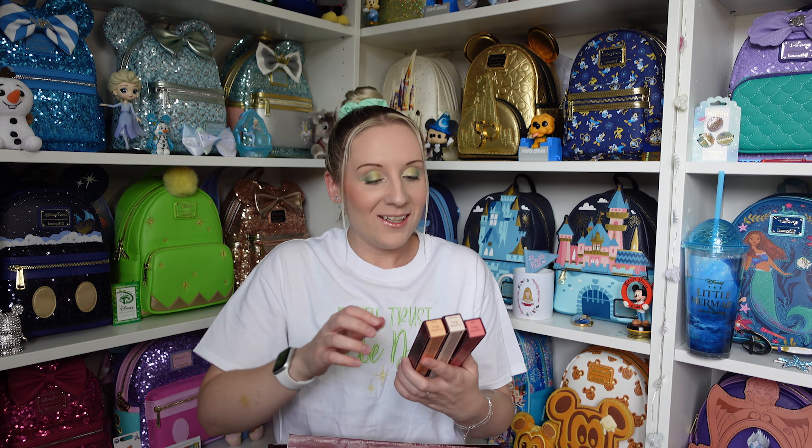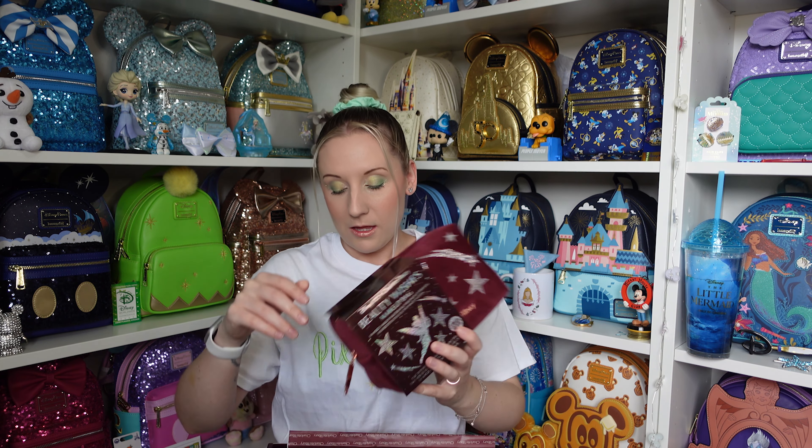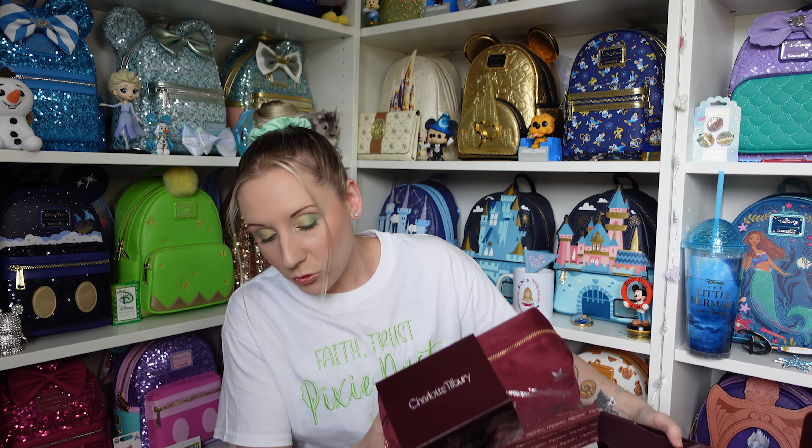We have one of the eyeshadow palettes, the Disney 100 Charlotte's Magic Cream, and then I have — I can't believe this — three beauty light wands, Disney 100 again. So we will start. I'm actually going to start with the makeup bag, so I'll put the box down and we'll do everything one by one and do it properly.